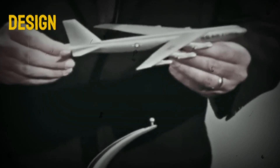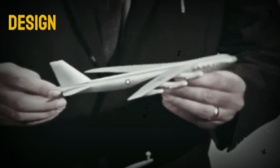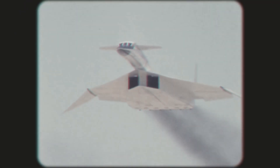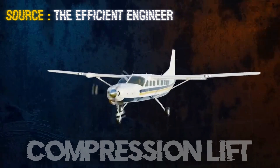Everyone expected Boeing to win, since they'd built the iconic B-52 and other famous bombers from World War II. North American, on the other hand, was the dark horse in this race. During development, North American engineers stumbled upon research that gave them a huge edge — they found a little-known report about something called compression lift.